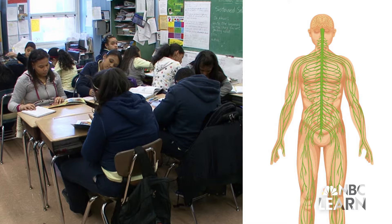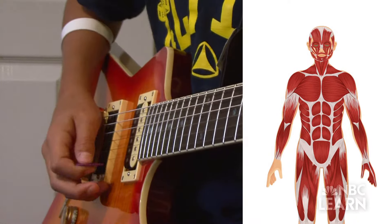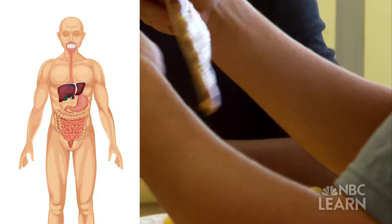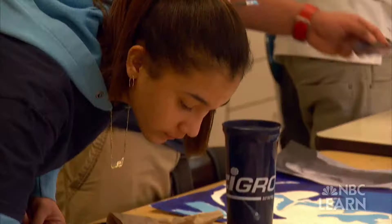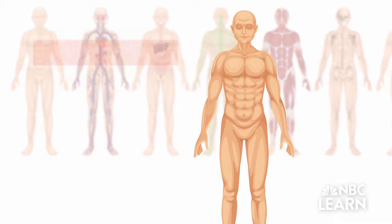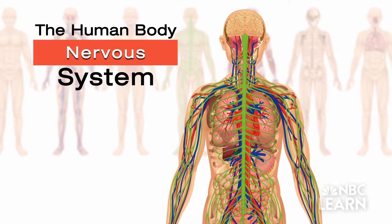Speeding on a zip line, reading a book, playing a musical instrument, eating your favorite meal. These are just a few activities that humans like to do, and none of them would be possible without the different systems of the human body interacting with one another.